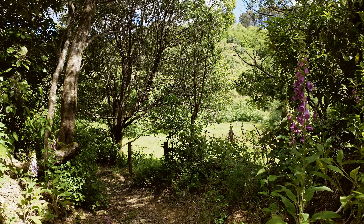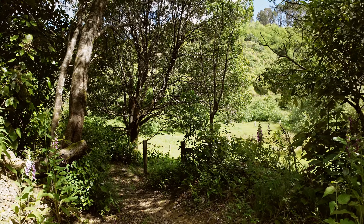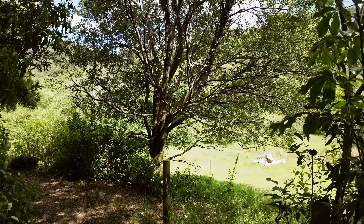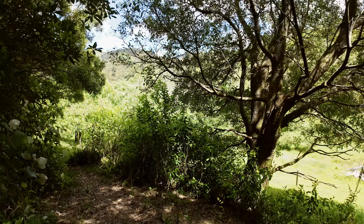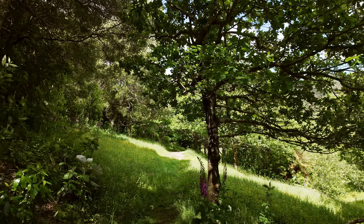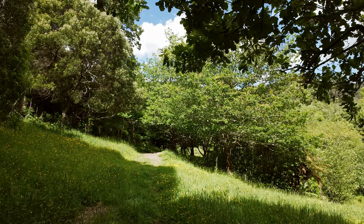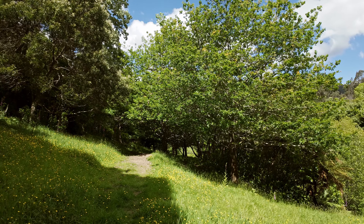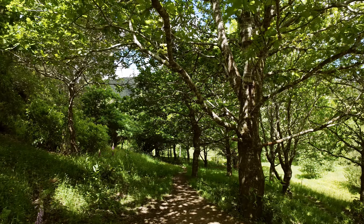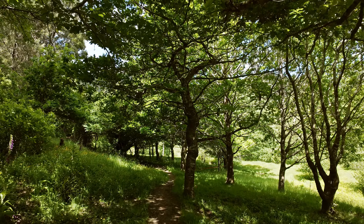And you hear them all the time. It's the most beautiful dappled light under this grove of oak trees.